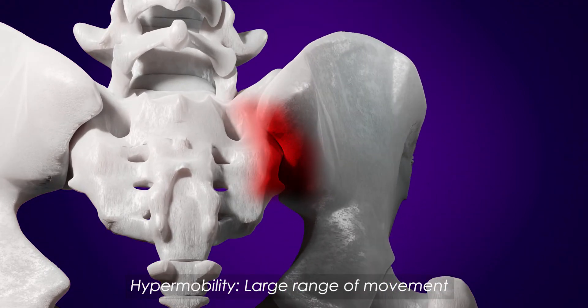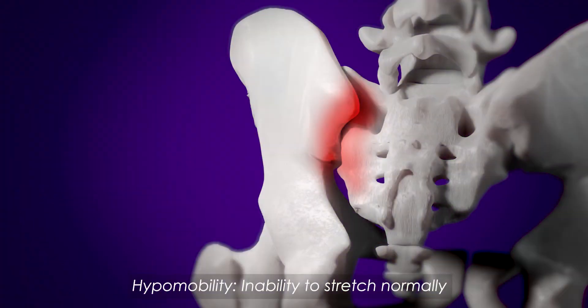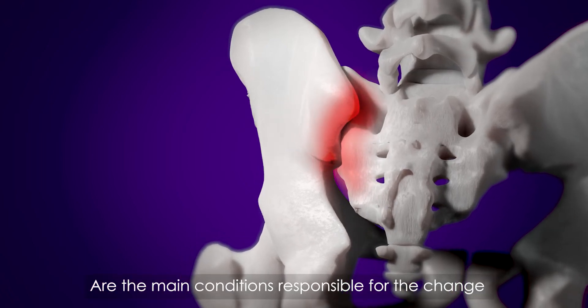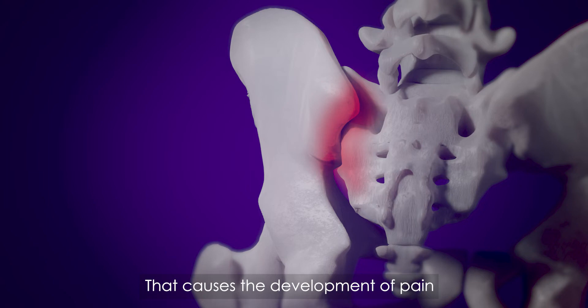Hypermobility and hypomobility are the main conditions responsible for the change that causes the development of pain.